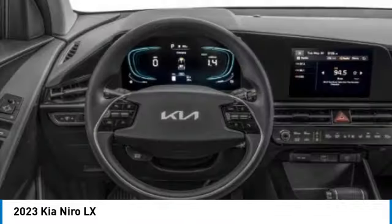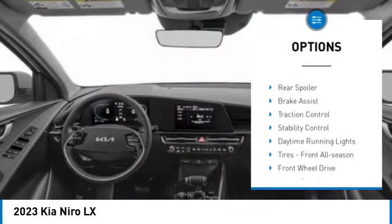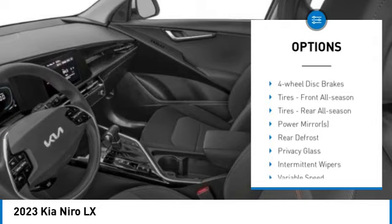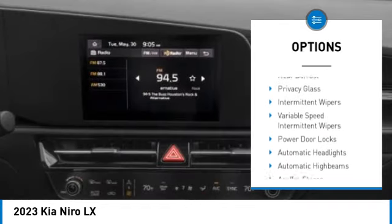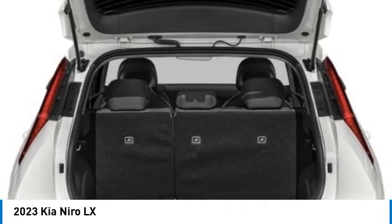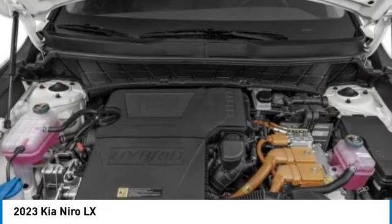Here are some of this vehicle's great options: tire pressure monitor, blind spot monitor, heated mirrors, aluminum wheels, rear spoiler, brake assist, traction control, stability control, daytime running lights, and front all-season tires. This beauty is sure to make you the talk of the neighborhood.